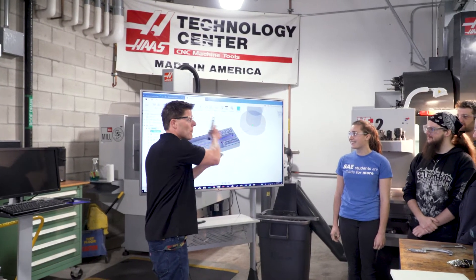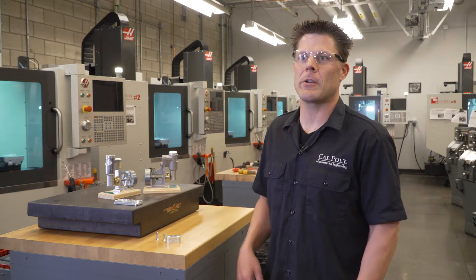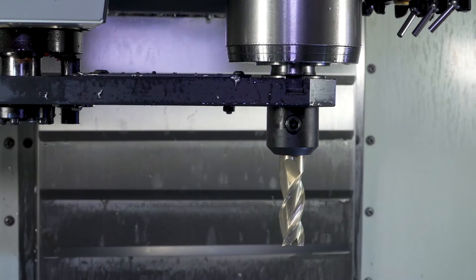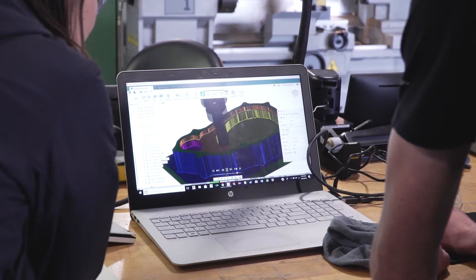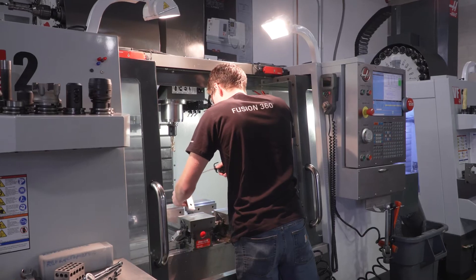Hi, my name is Treon Giorgio. I'm a lecturer in the industrial and manufacturing engineering department at Cal Poly. Our sole purpose is to teach design for manufacturability to our students through the use of software and machine tools.